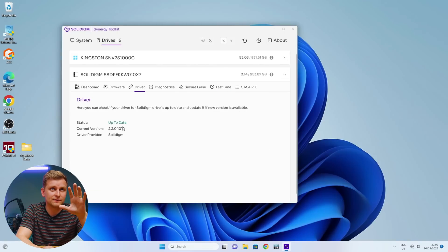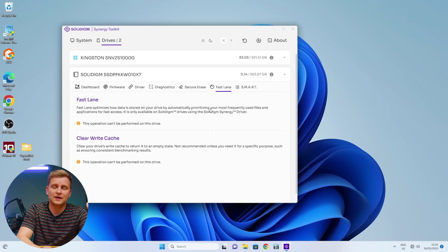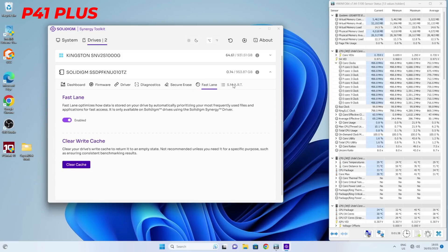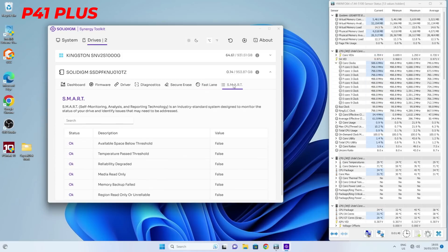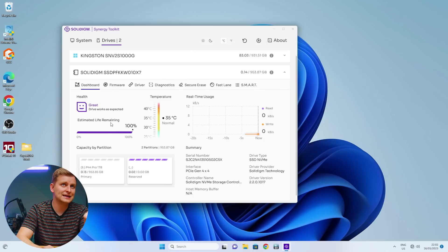Basically they're saying the driver is already fast, but install the driver and we're going to do some special magic for you. They call it Fastlane. This will work on the P41 Plus — I don't think you have Fastlane for the P44 Pro, it's already quite fast enough — but you can update the driver very easily, run diagnostics, and securely erase it if you want. On the P41 you can see there's a Fastlane toggle in the B-roll, and you can flick it on and off once your driver is installed. Just always leave it on. You can also see the estimated life remaining, drive temperatures, and real-time usage.